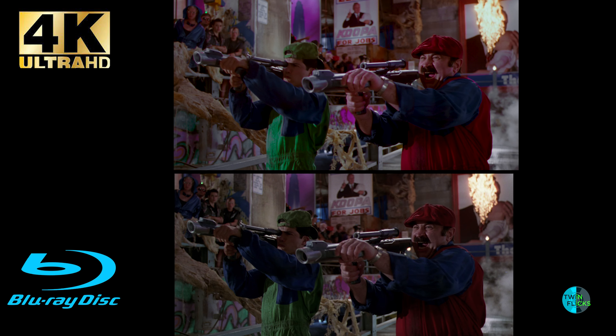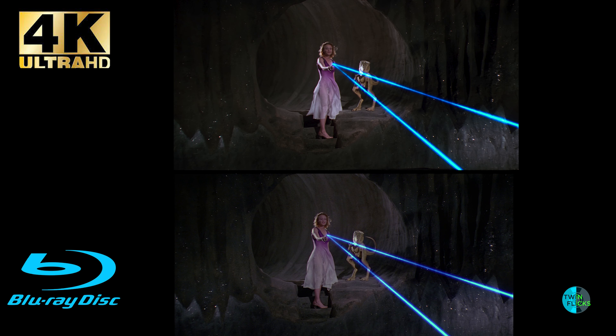Film grain has been preserved here, as with the Second Sight Blu-ray — we have a very nice, fine level of 35mm grain that looks natural and filmic. Super Mario Brothers on 4K is a good example that even in SDR there are big improvements to be had, especially within the expanded color range and image detail.